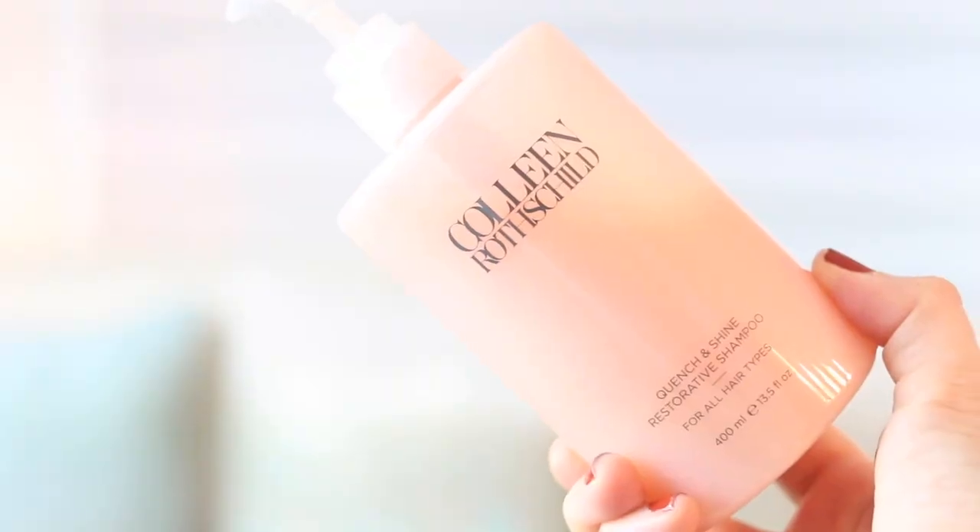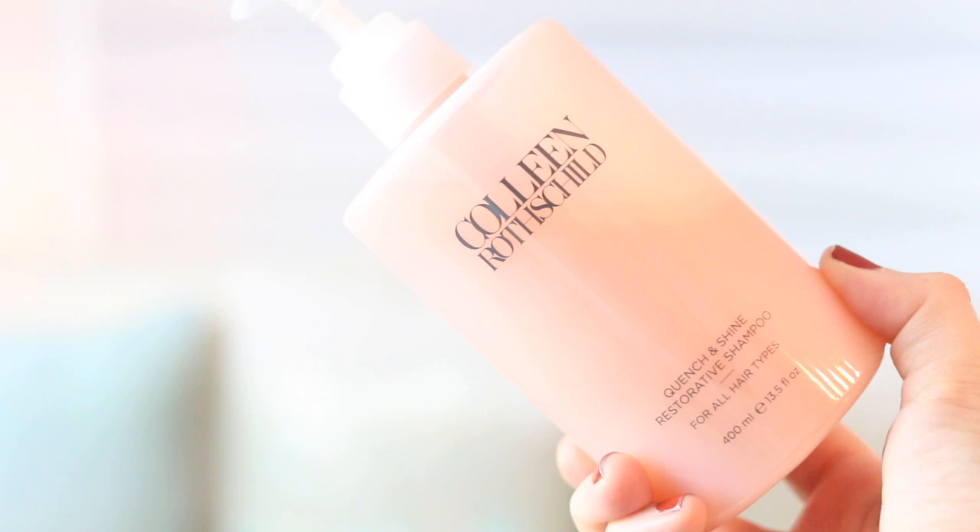The very first products I'm going to start with are some hair products from the brand Colleen Rothschild. The first one is the Quench and Shine Restorative Shampoo. I have fallen in love with these hair products — this is already probably my third bottle of this shampoo. The scent is amazing; for some reason all her hair products smell so good. I can definitely tell the difference in my hair: it smells great and also keeps your hair nice and healthy.